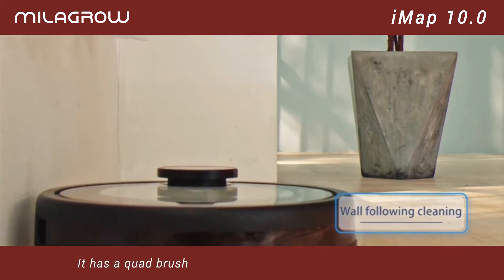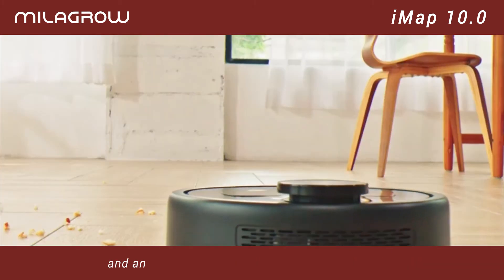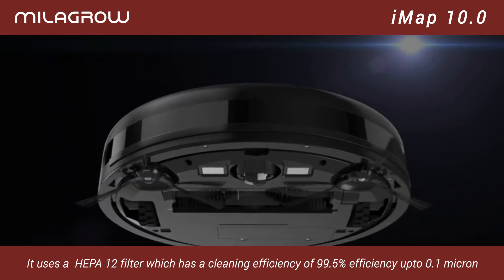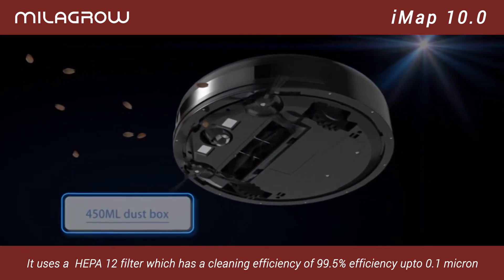It has a quad brush system and comes with a 450 milliliter dustbin and an electronically controlled 500 milliliter water tank. It uses a HEPA-12 filter which has a cleaning efficiency of 99.5% up to 0.1 micron.